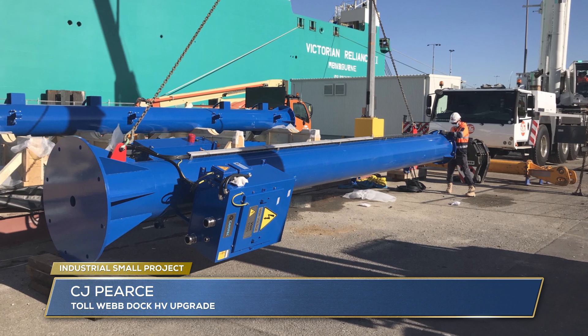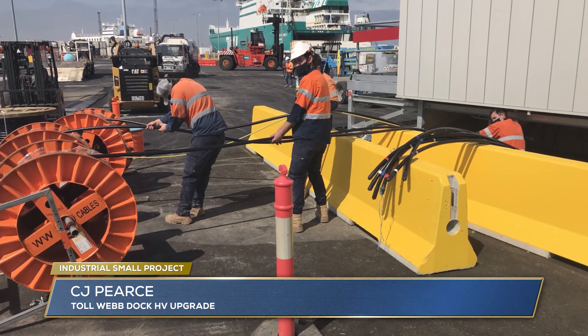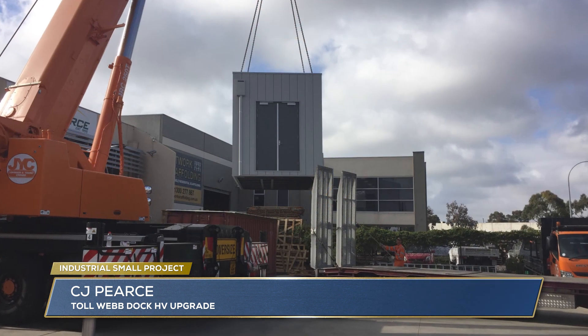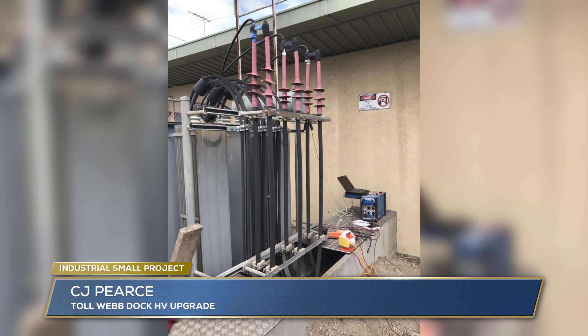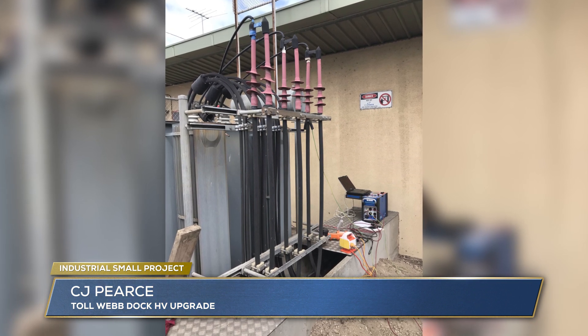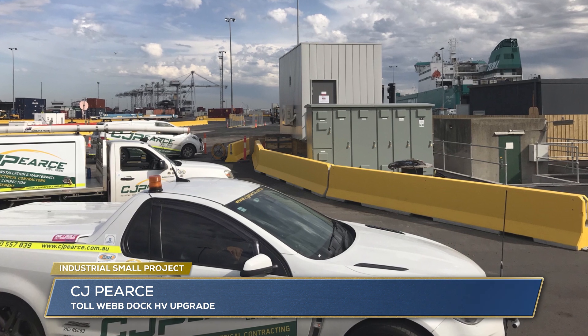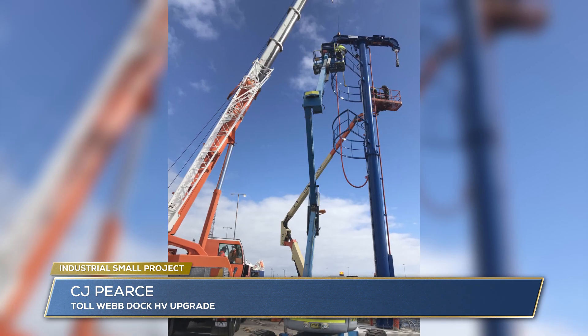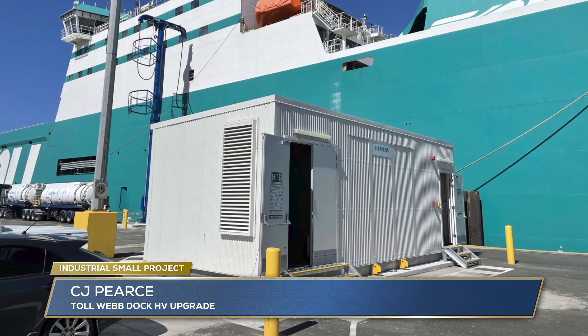CJ Pearce. The upgrade of the Toll ship to shore power infrastructure was split across three areas: the high voltage substation, the conversion of an old city power substation to become a Toll substation, and the ship to shore gantry. After a year's work, CJ Pearce was able to synchronise with the city power grid and then see the ship's engines turned off as they switched to shore power.